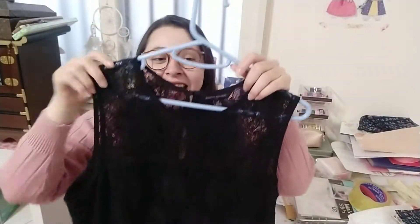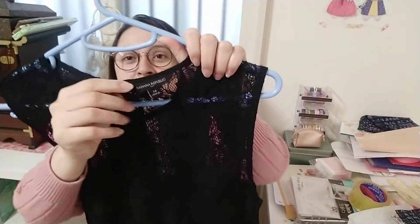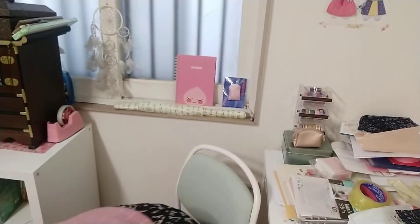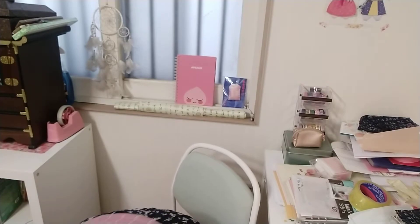I bought this really nice black lace dress and I was happy that I found my size. The brand is Banana Republic and I got it for really cheap — I think around fifteen hundred. I also got a similar one but in navy blue.